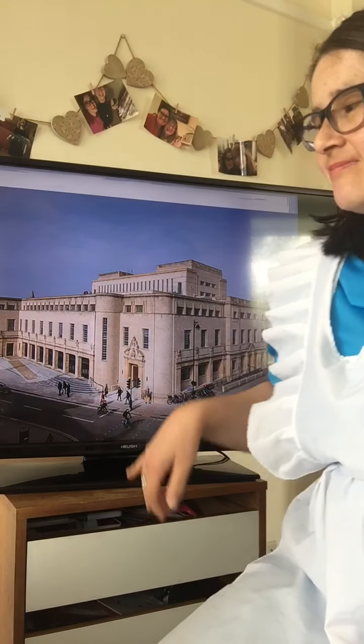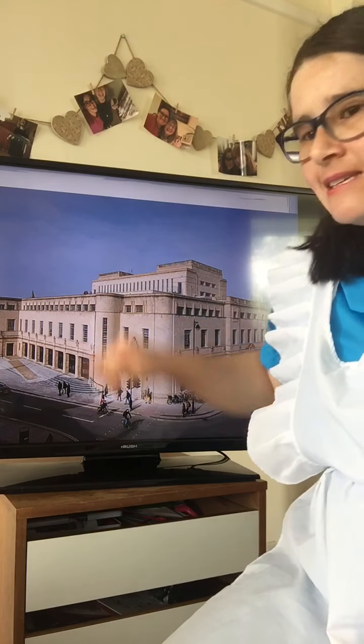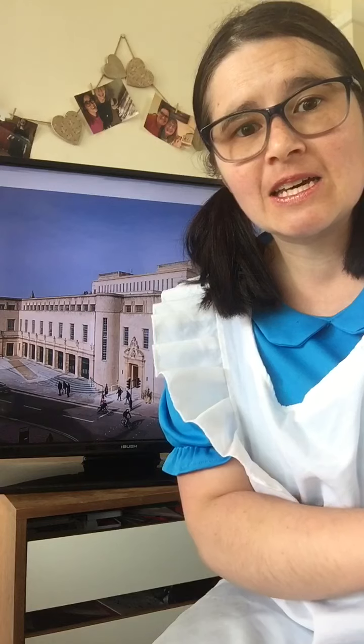This new Bodleian library was originally built in the 1930s by Giles Gilbert Scott, who also designed other buildings in Oxford. In 1946, when the building was refurbished, it was officially opened by King George VI.